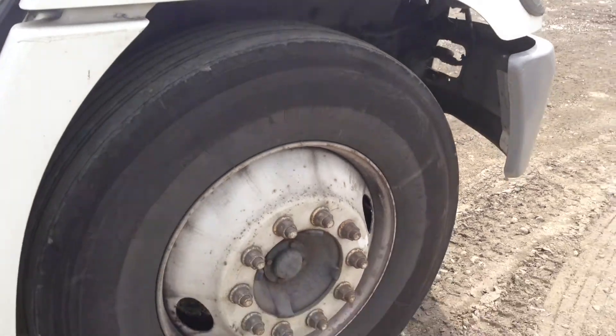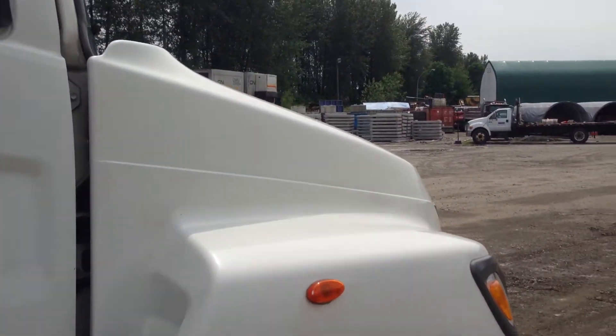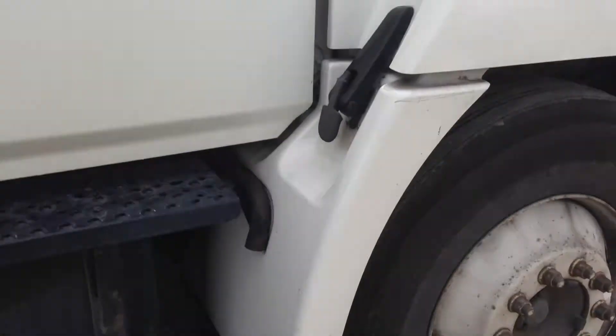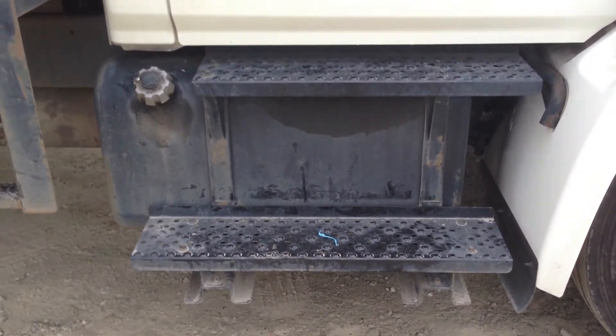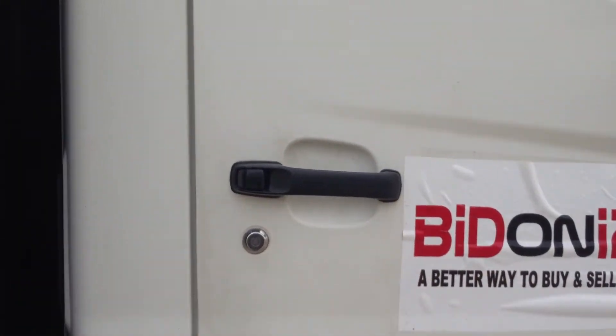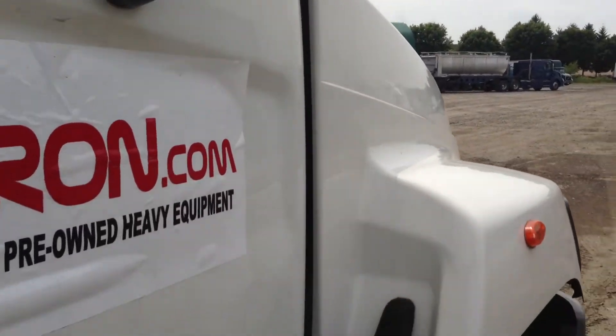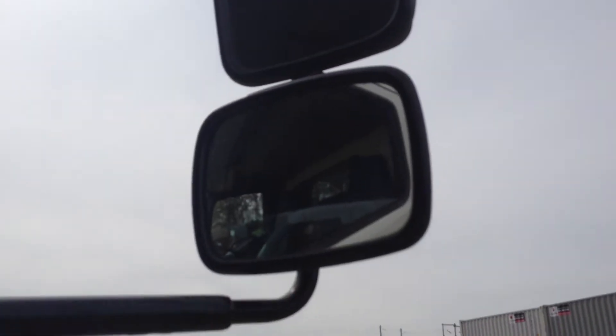No cracks or delamination in the grill. Steel wheels. The stairs over the passenger fuel tank are nice and straight. Take a look at those mirrors — no cracks in them, no chips.